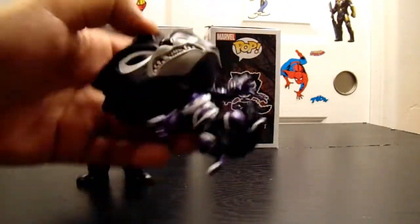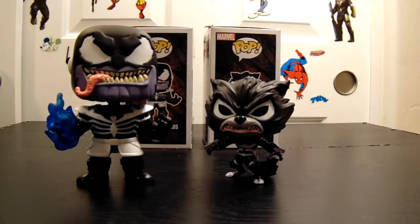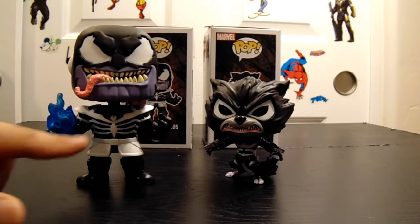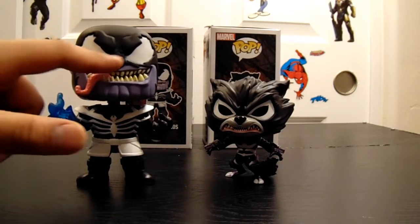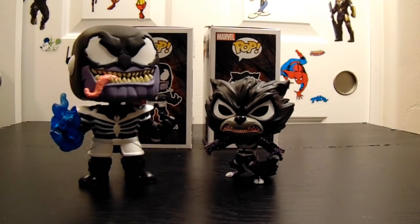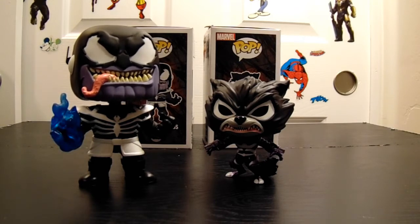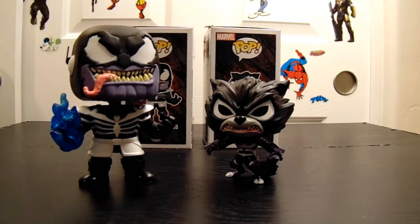But with this one you can see the Venom — the tongue and the eyes, you know? It's like a dead giveaway. The other ones you can tell that they're Venomized. This one I would just think it's just an alternate universe Rocket. But yeah, these are nice — I'm happy we picked these up. I'm happy we saw them; they're pretty cool.